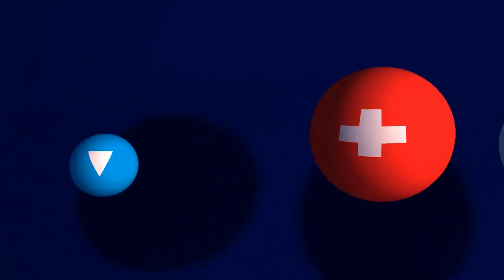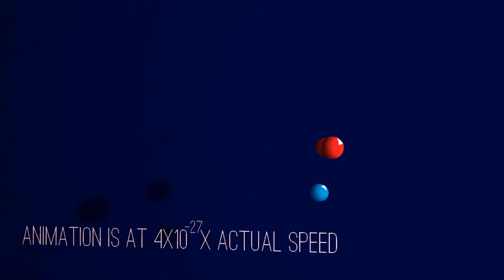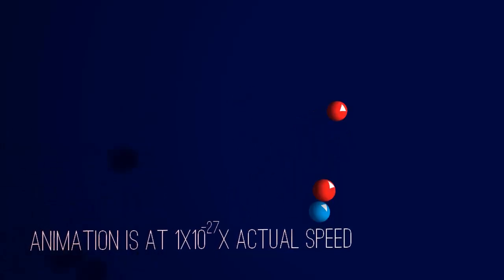While the proton and neutron may have a size and mass, quarks only have a mass. To get to the size of a proton or neutron, we have to look at the quarks' movement. They move nearly at the speed of light, but seem to constantly bounce off a boundary which is actually spherical, and is exactly the size of a neutron or a proton.